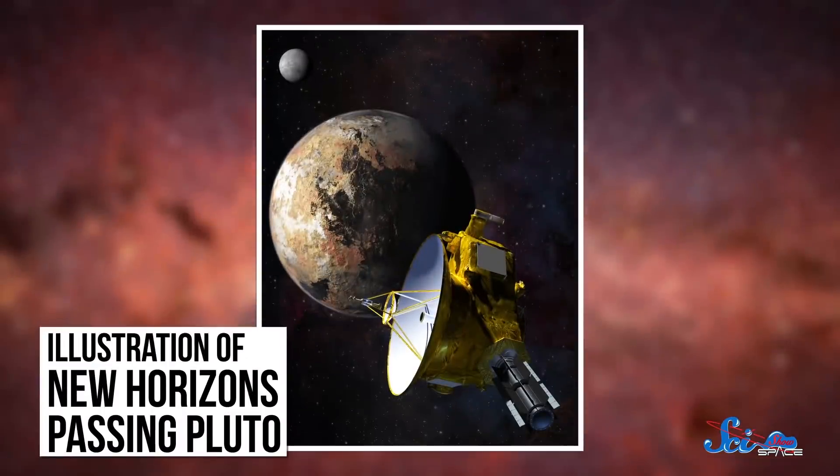It wouldn't hurt to get nitrogen measurements from more comets, either. In the meantime, New Horizons isn't done yet. It's headed for a flyby of another much smaller object out there, called MU69, on New Year's Day of 2019. What it discovers could tell us a lot more about what's floating around in the space near Pluto, and might get us closer to understanding how it formed.